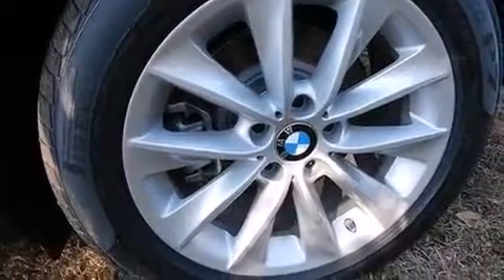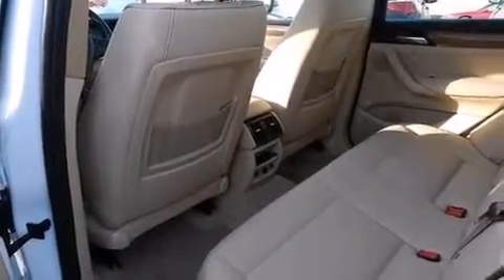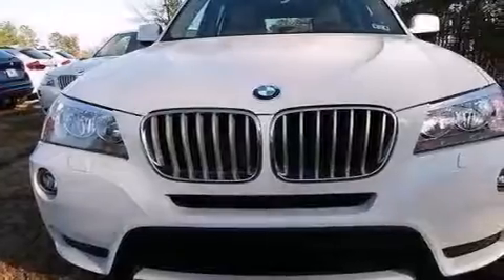The following features are also included: comfort access, commercial-free satellite radio, aluminum wheels, a leather-wrapped steering wheel, BMW individual composition, and 12-volt power outlets.